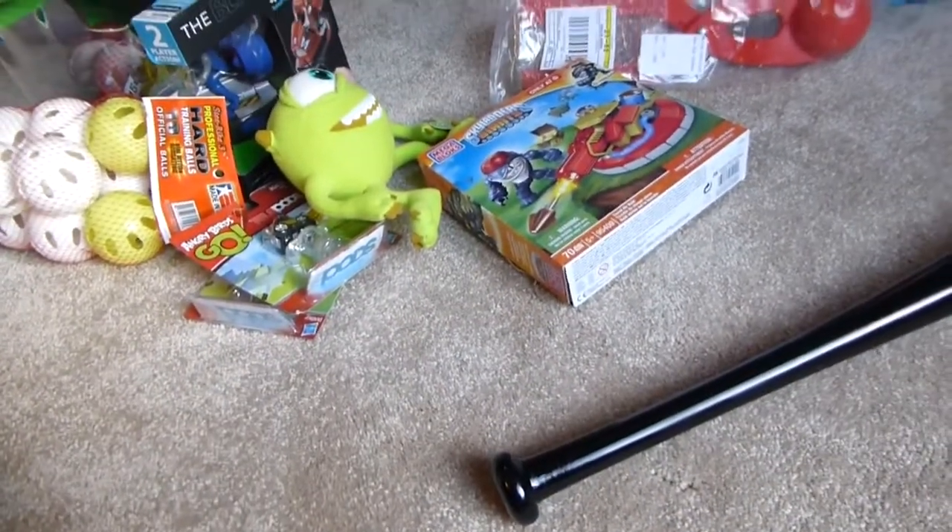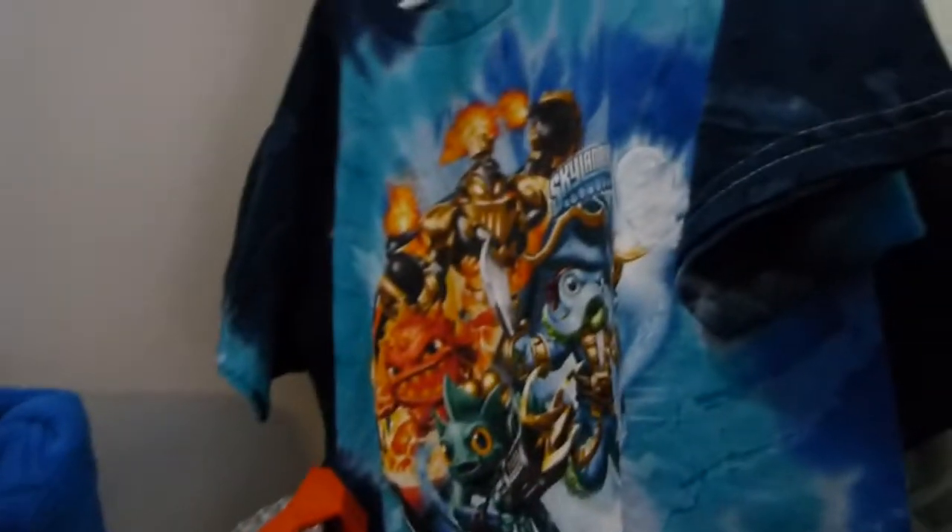He also got a skateboard which is under his bed because we have to hide it from little Cassie. He got this Skylanders t-shirt, and then for clothes, these, these, and these.